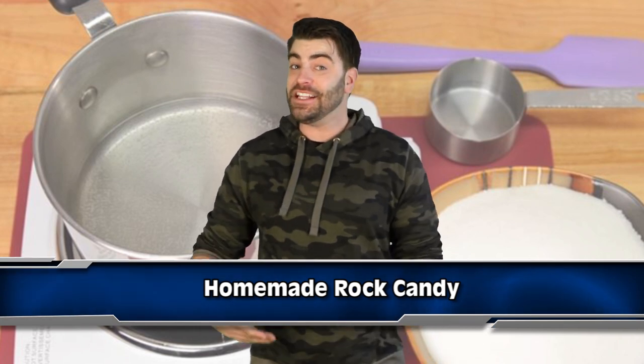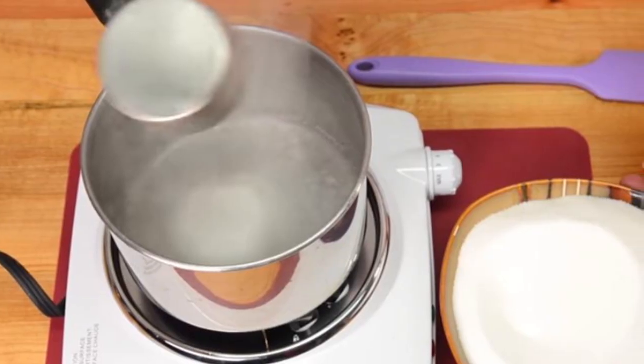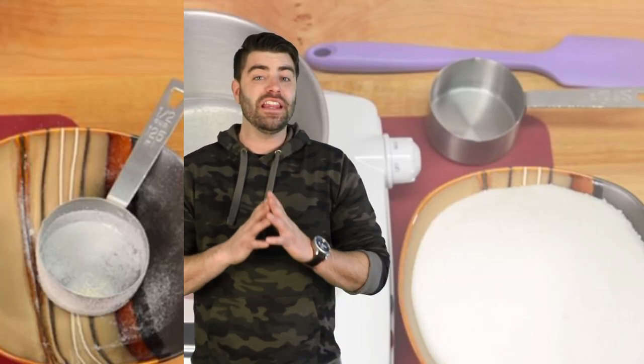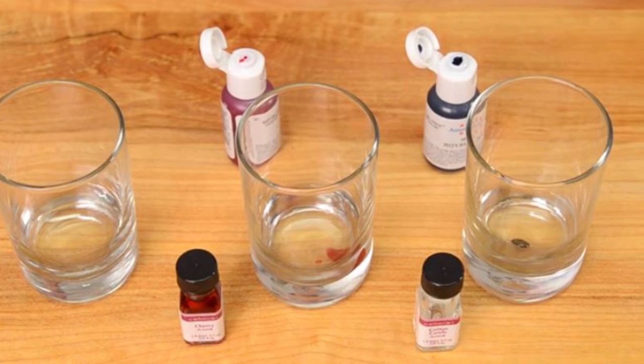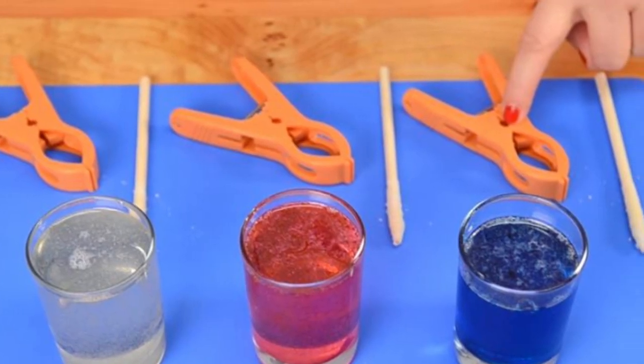Finally in the number 1 spot we have Homemade Rock Candy — finally, science you can eat! Boil 2 cups of purified water and slowly add in 4 cups of sugar so it can dissolve. Take your pot off the stove and let it cool for about 20 minutes. Add whatever coloring and flavors you want and pour it into jars. Throw some damp sticks rolled in sugar into your jars, make sure they don't touch the sides, and leave them for a week or two. The water will evaporate, the sugar will crystallize, and you'll be totally hopped up on sugar. Enjoy!